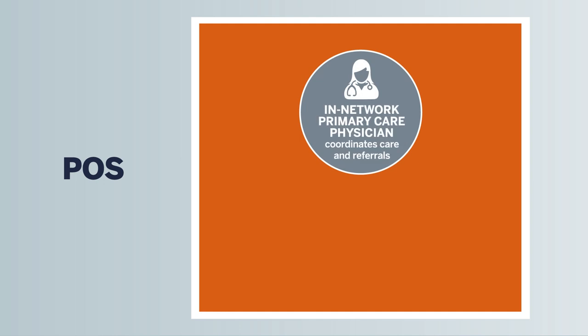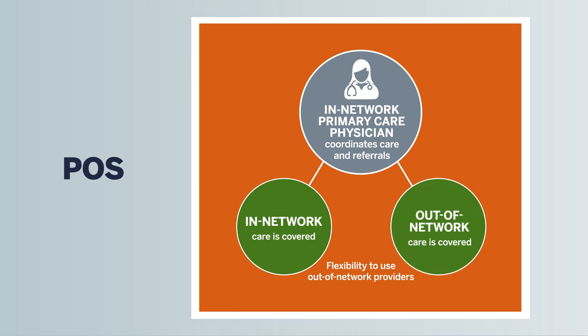With the POS plan, you also select an in-network primary care physician who coordinates your care. However, you have the flexibility to use out-of-network providers, though with higher out-of-pocket expenses.